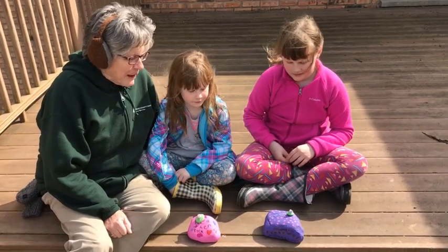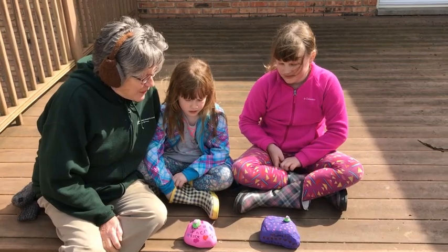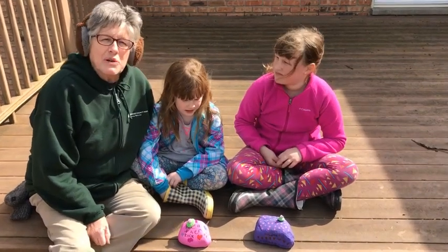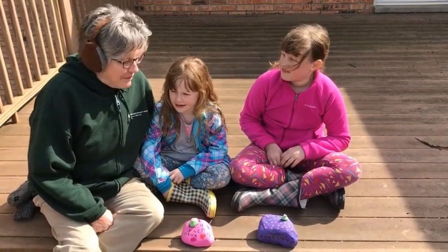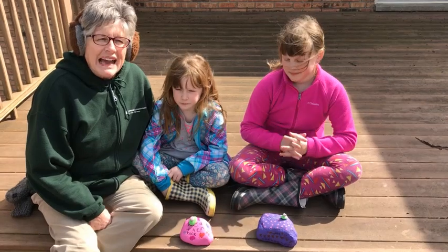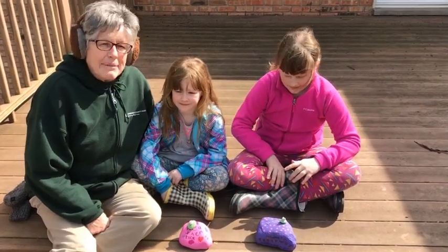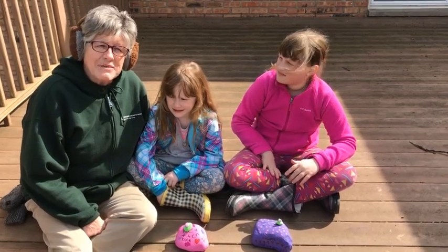Our weather rocks are all painted, the paint is dry, and they're looking great! We hope you make a weather rock at your house — they'll keep track of your weather for a week. Next week I'm not sure what I'll be talking about, but look for me on our page next week!